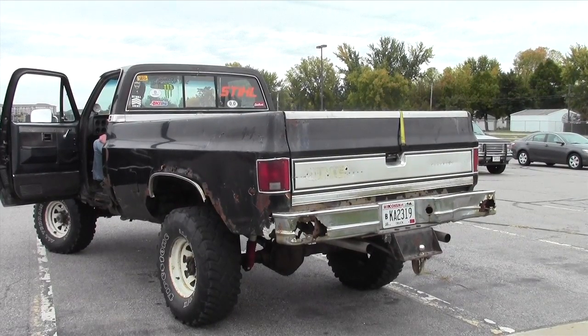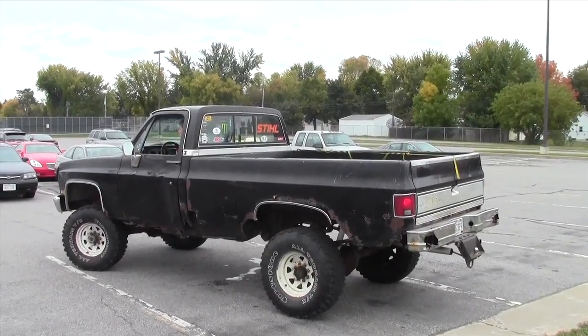Thank you Hudson for sharing your pickup truck with us, and thank you for watching this edition of Heap of the Week.